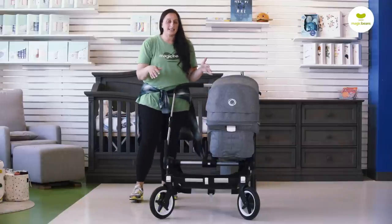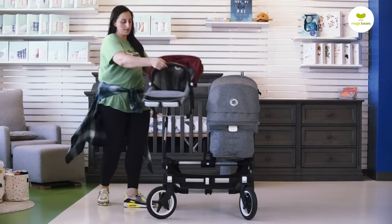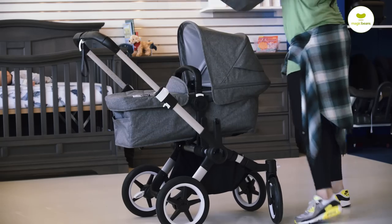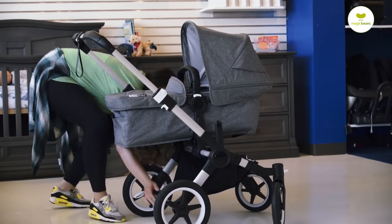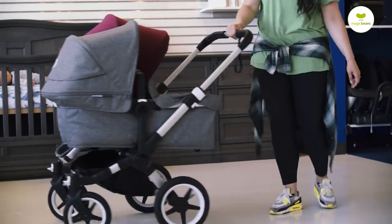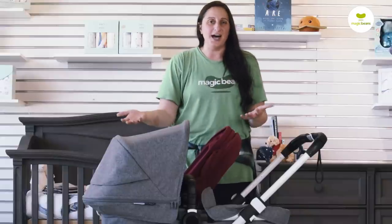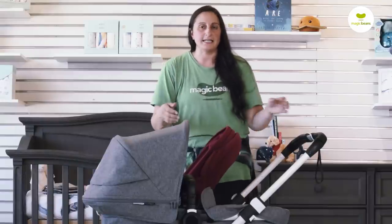The way this stroller expands is so sophisticated. Looking at the second seat of the Donkey. If you're expecting twins, there is no way to accurately impress upon you how important it is to have both children right here at arm's length, as opposed to spread across the length of a tandem stroller. If your children are different ages — about two years apart — you'll have the ability to have one facing the world and one facing the parent, without sacrificing access to them or your ability to tend to their needs.